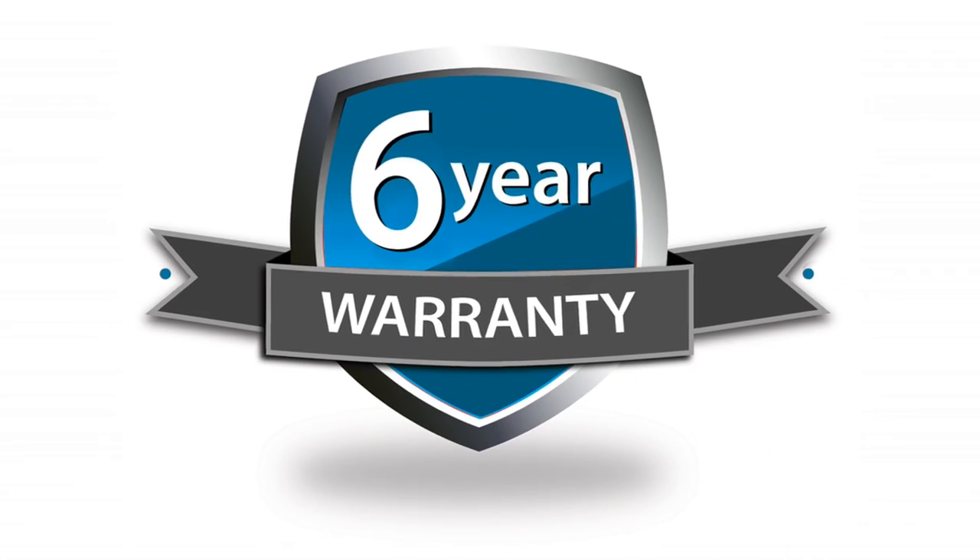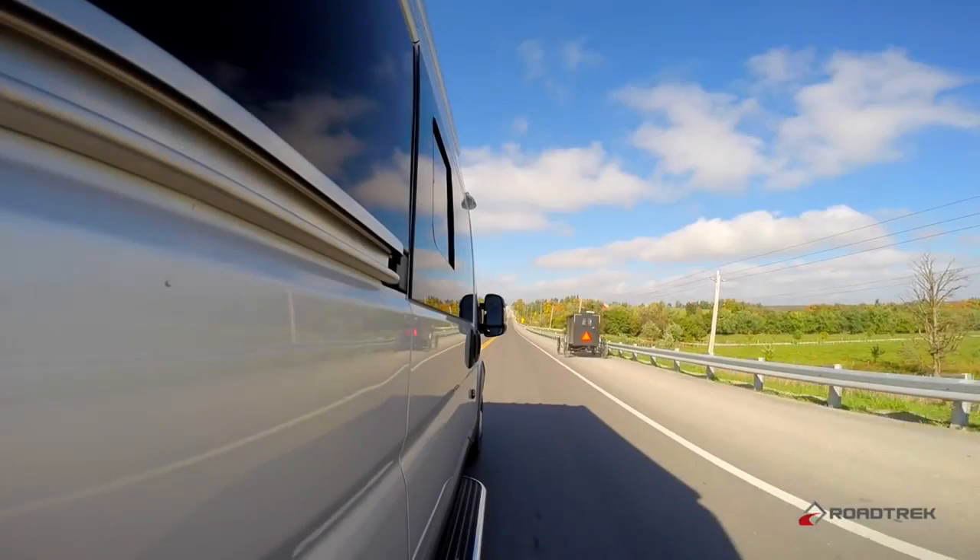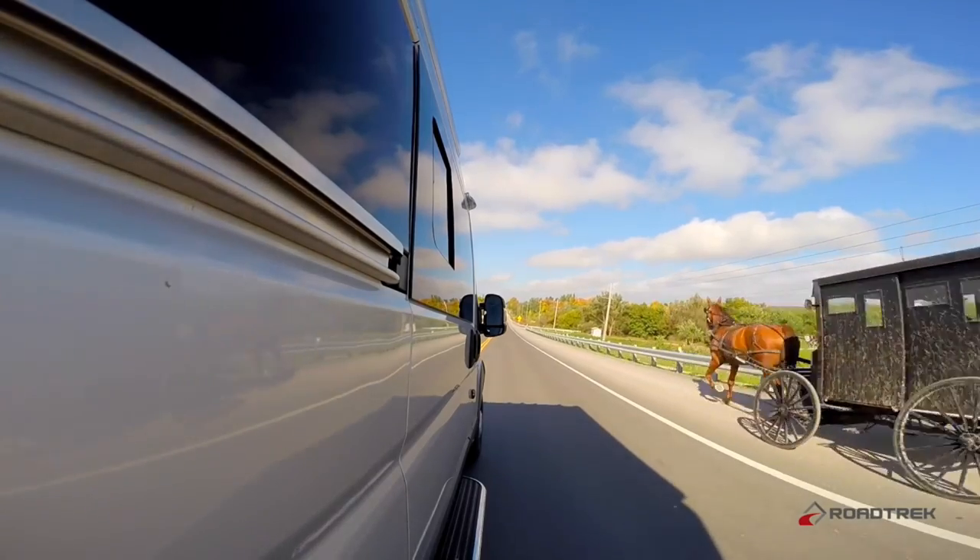That wraps up round 2. In round 3 we're comparing options, build quality, price, and warranties. The Simplicity SRT has 6 times the warranty length of the Travato — 6 years compared to the Travato's 1 year — plus it offers 2 years of roadside assistance, neither of which the Travato can match. It cannot be understated how much of a huge win the superior warranty is for the Simplicity SRT.